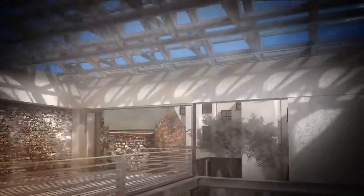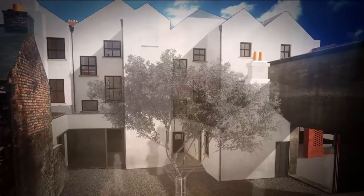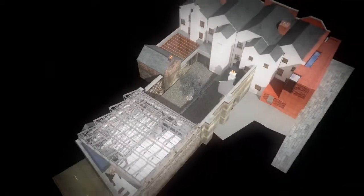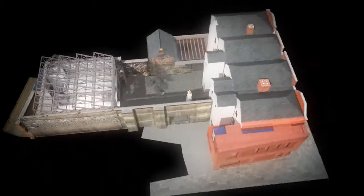A terrace at mezzanine level will provide views across the open space to the rear facades and returns of the National Monument buildings on Moore Street. The fully completed commemorative centre will restore and incorporate all the historic pre-1916 buildings within the National Monument, extending from Moore Street to Moor Lane, allowing for extensive visitor access to this important part of our national heritage.